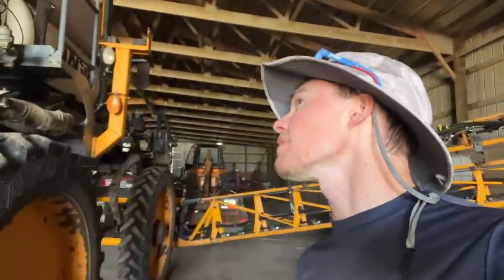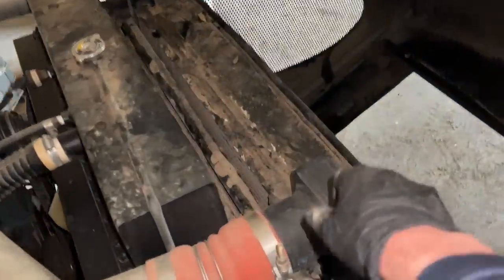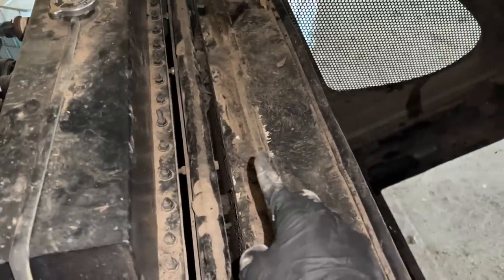That guy was probably pretty fortunate that I opened up the hood to find him in there, otherwise he probably would not have had a lot of fun with the engine fans. Raccoons are incredibly destructive little guys. I hope he didn't get into any wiring harnesses or anything — there's really not too much on the sprayer that I would have thought he'd want to get into, but he chewed up the piece of foam right there.